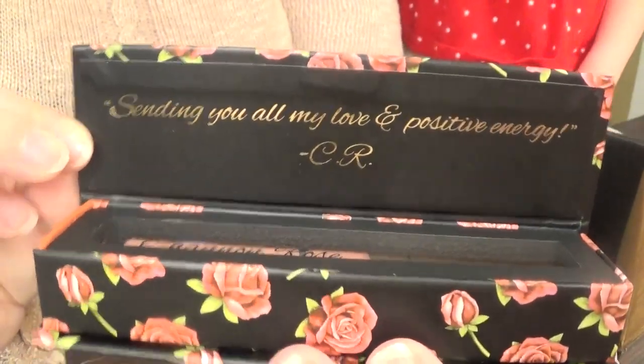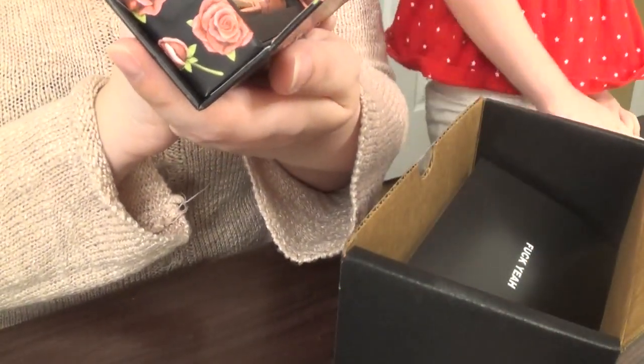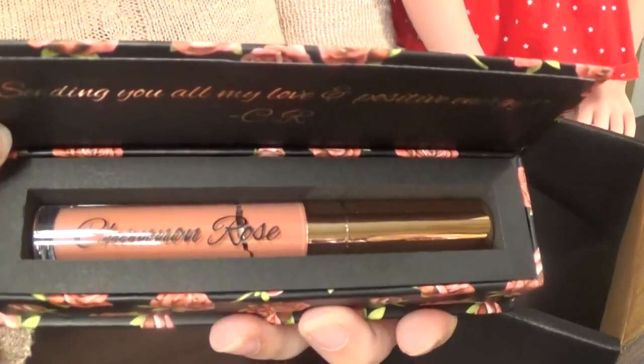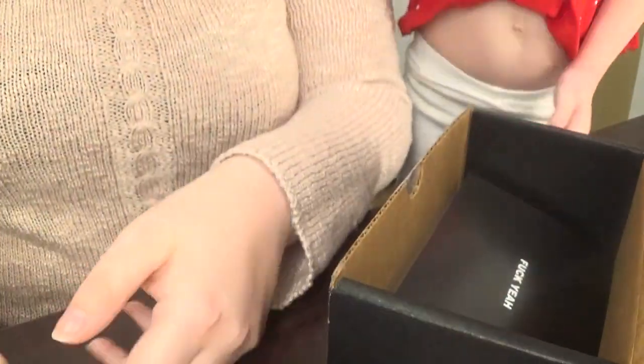Actually, I bought this lipstick for Isabel. And you guys can read that — it says, sending you all my love and positive energy. That is absolutely beautiful. I'm going to put it on.